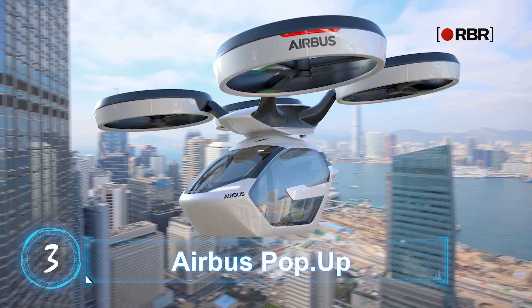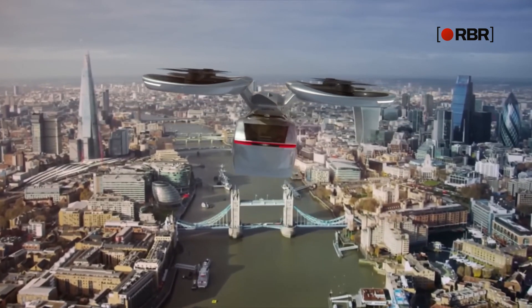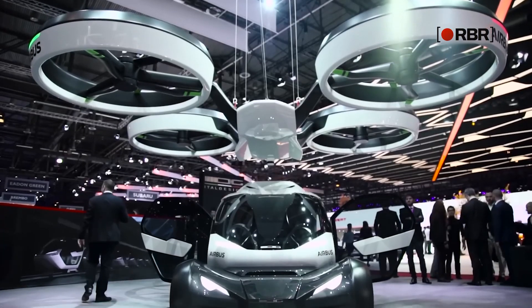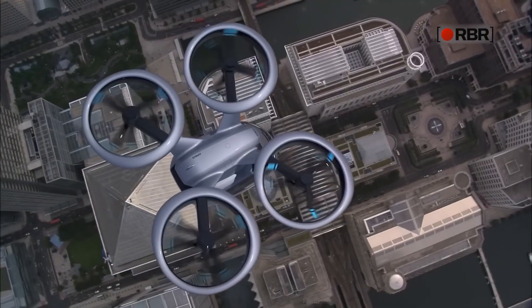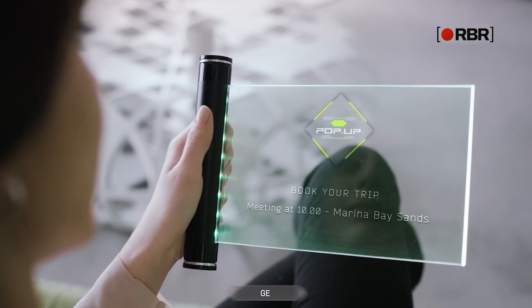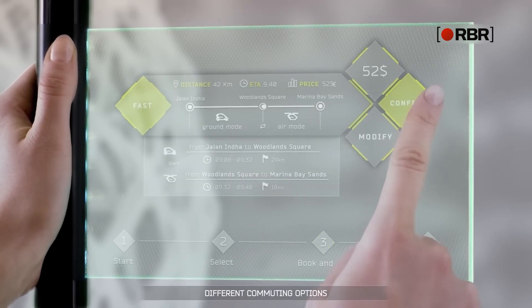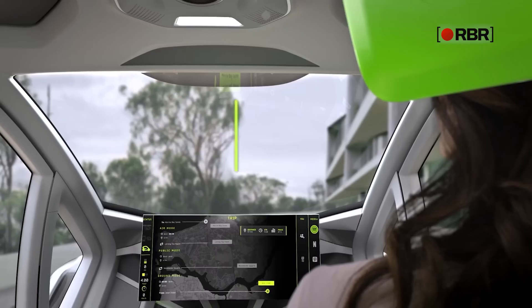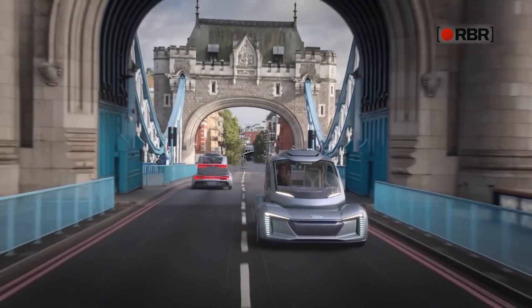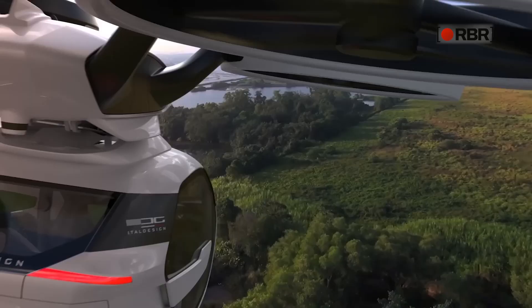Airbus Pop-Up. The search for a truly reliable and futuristic flying car has been going on for decades. One of the latest ideas is the Pop-Up Next, made by a joint venture of Airbus, Audi, and Italdesign. The vehicle would be autonomous, and passengers will book their trip on a Pop-Up via an app. Pop-Up then automatically suggests the most efficient route in accordance with passengers' specific preferences. The first option would be transportation by road, but when it gets congested, Pop-Up will detach the passenger capsule from its ground module so the air module can fly it to the destination.